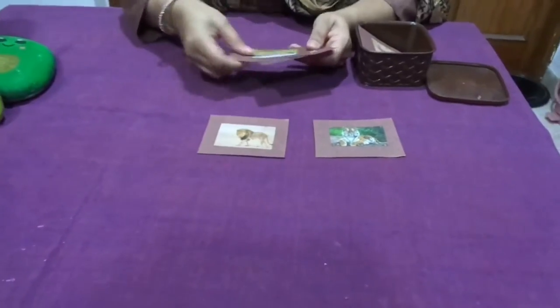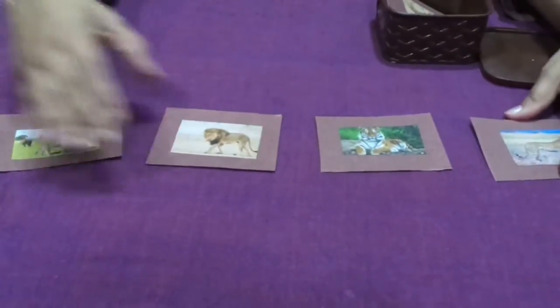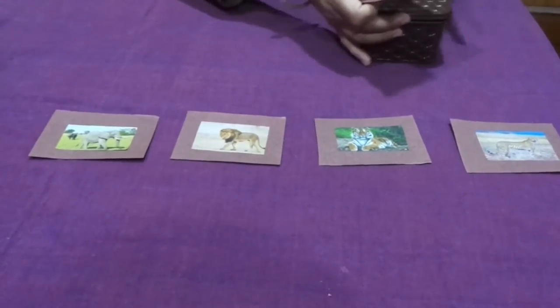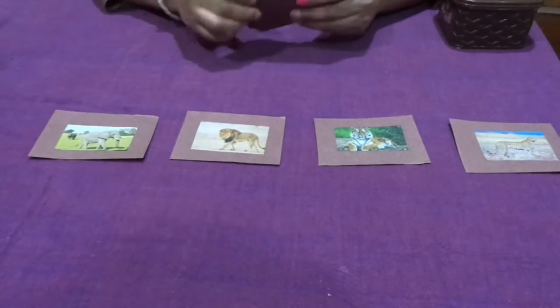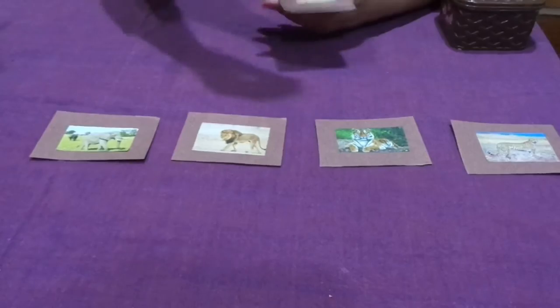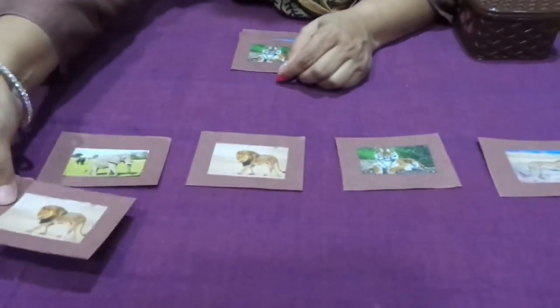I'll tell you how to do matching of the pictures. We need four cards, and you put them in this order. I have another set of four cards, and the child has to match them. These can't be in the same order as the first set of cards, so I will ask the child just to match.